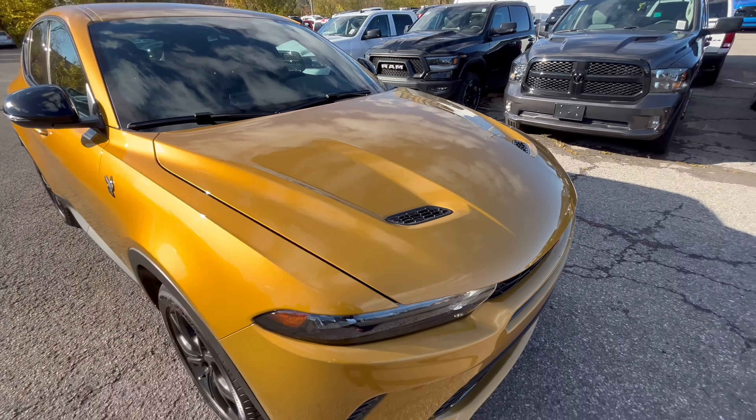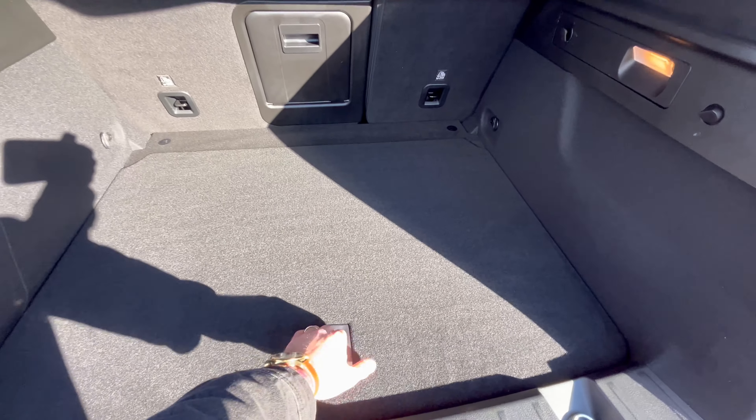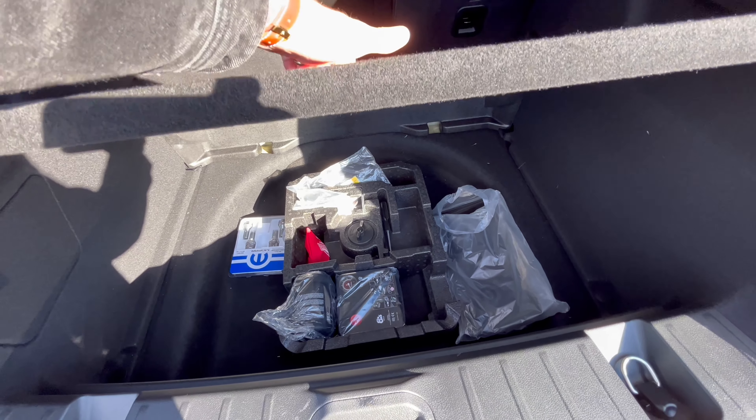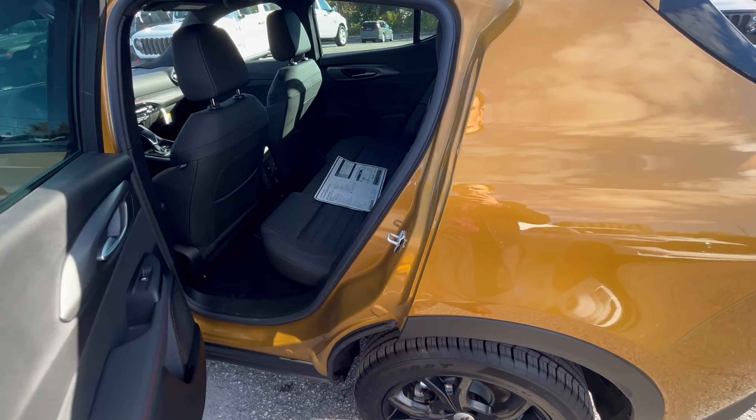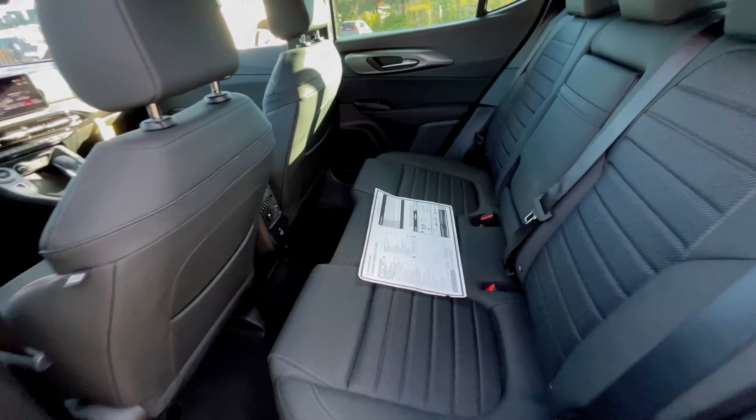This particular model comes with the GT Blacktop package. As you can see, it has the Hornet emblem in black, as well as the black rims and black covers for the mirrors. The mirrors are heated as well, which will be really handy in an Ottawa winter. Coming around, because of the Blacktop package, it has the GT in black and the Hornet badging. It's really nice how the gold and the black complement each other — it really gives it that Hornet look.